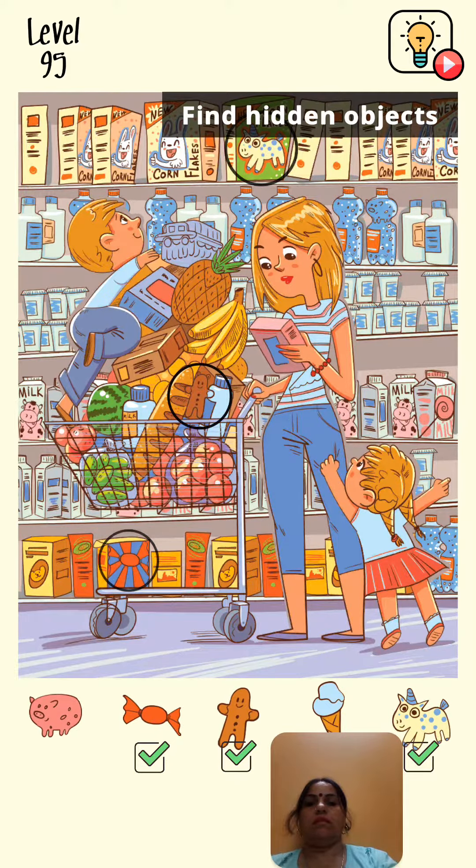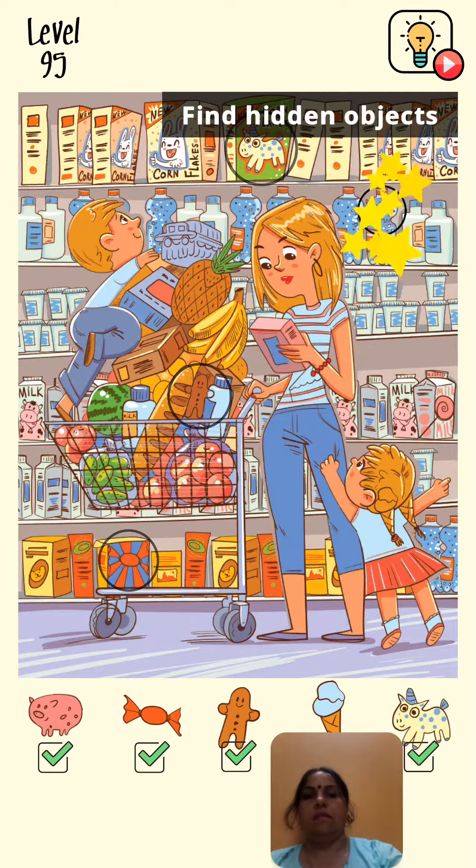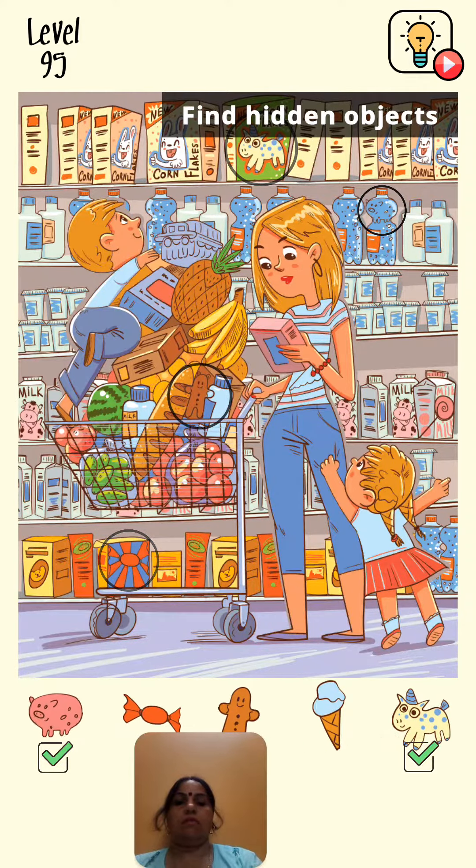Yes, what is this? This is teddy. Oh... this is piggy bank, I think. Yes! Now ice cream is left.